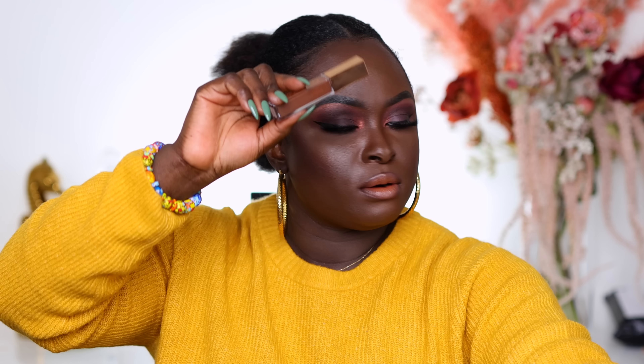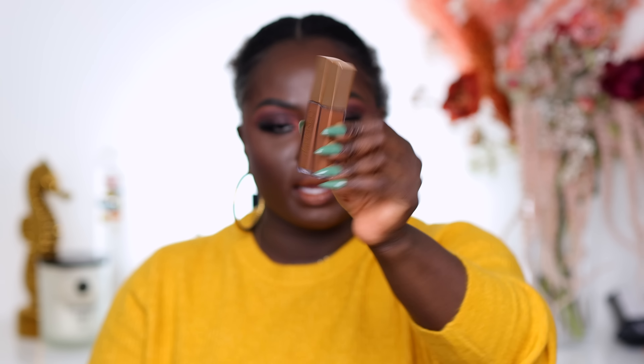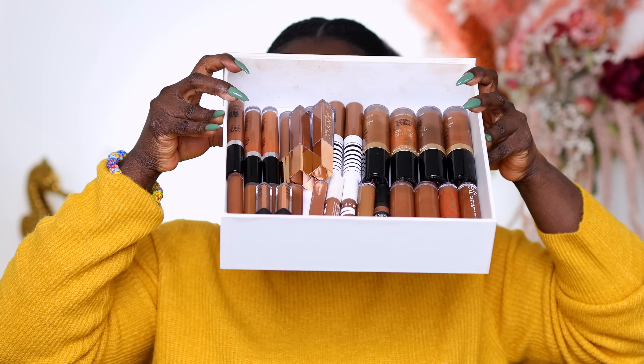I also have some Milani concealers but that video is coming up so I don't want to spoil it. Oh — and the Urban Decay Stay Naked concealers! I'm keeping shades 90WR and 80N — the link to that specific video is down below, definitely check that out. So these are all the concealers I'm keeping. I started out with a whole lot and I'm happy I decluttered because I ended up only using the ones on top. Now I feel like I can give everyone in here a fair chance.